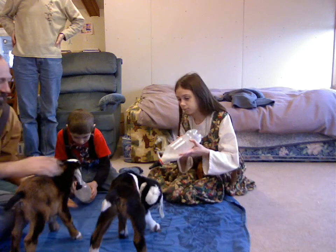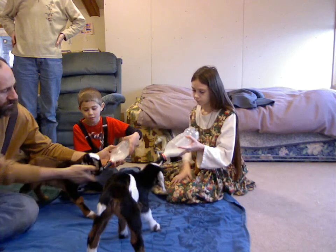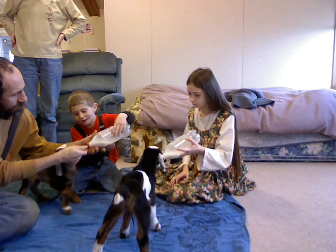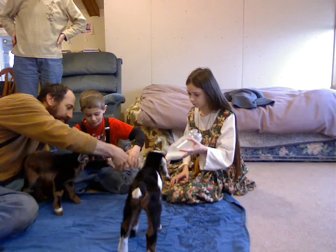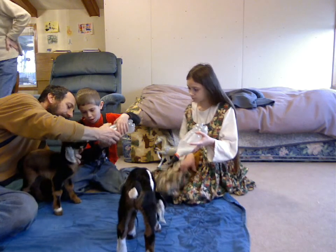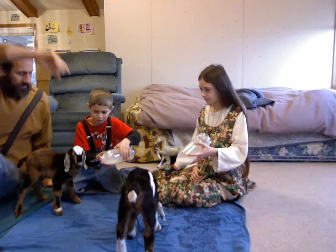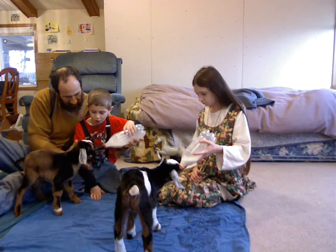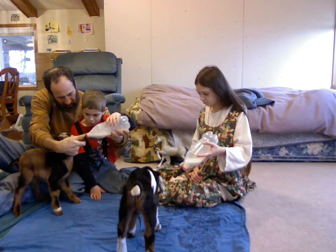Hold it over there so they can smell the milk. Now hold it there. Aren't they pretty colors — three colors! Black and white and brown. That's a beautiful combination. They're beautiful. I like that in painting.